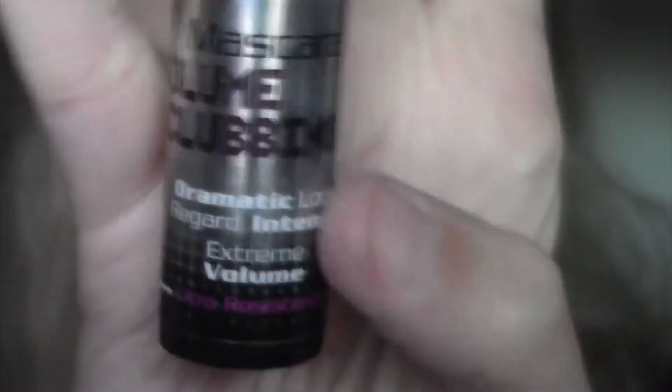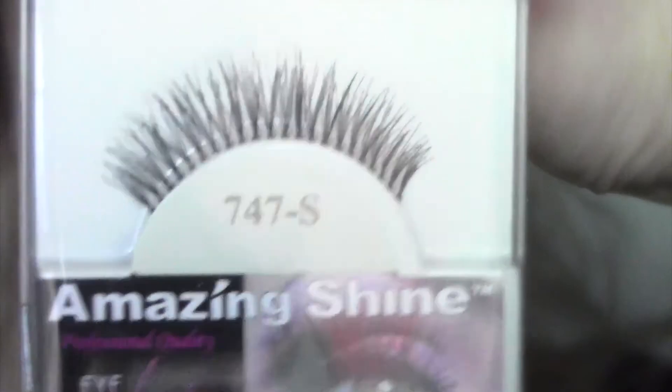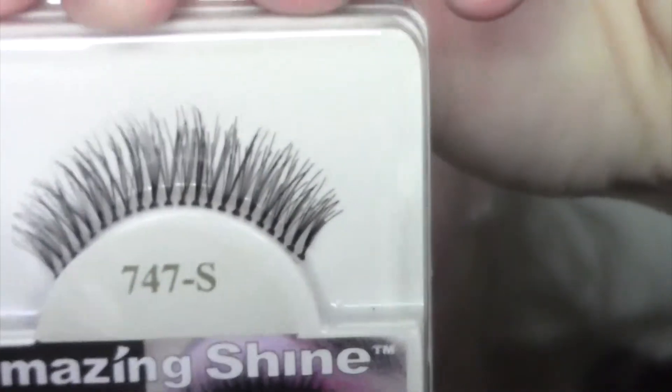I'm going to add a quick coat of my Bourjois Volume Clubbing Mascara, and then add these amazing false eyelashes. These are style 747 Short, which look like that. Then we'll come back and finish off the rest of the face.